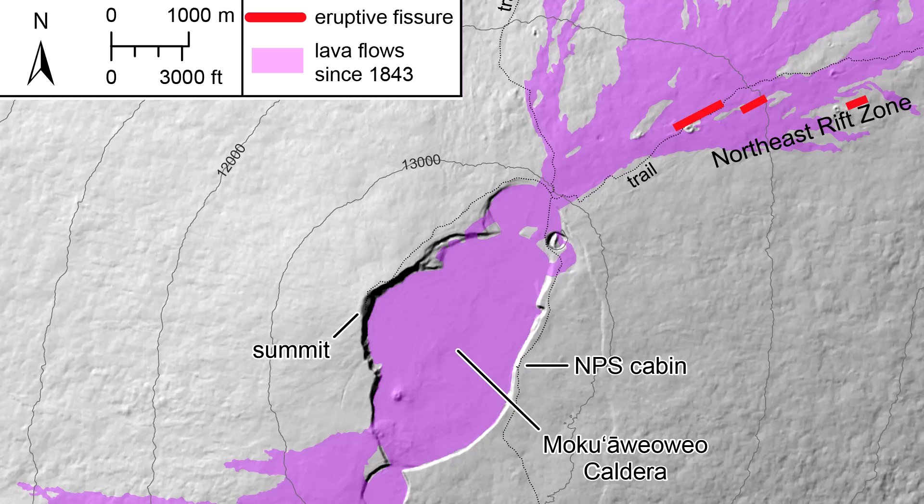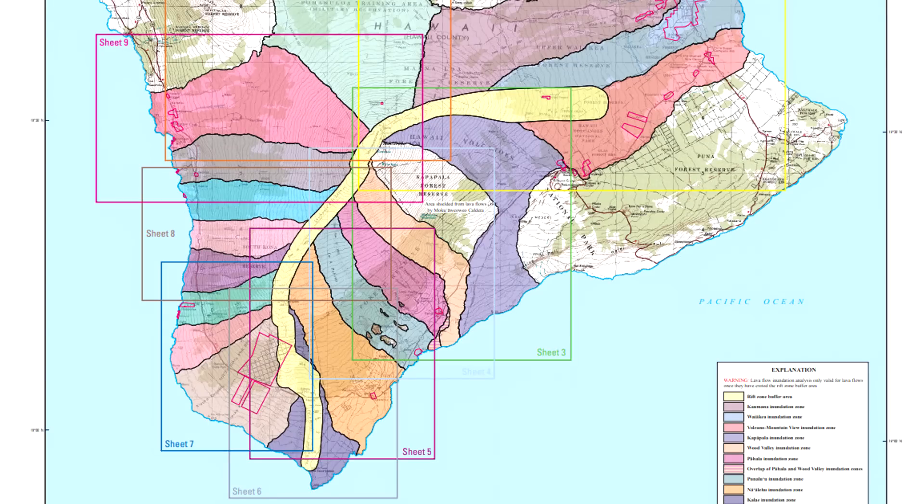A preliminary map posted by the U.S. Geological Survey gives an idea of where the active fissures are located, showing that they are still very close to the summit area. The communities in South Kona, near and around the southwestern rift zone, appear to be in the clear, as long as the eruption follows the patterns that have been observed historically.